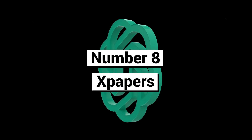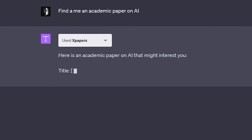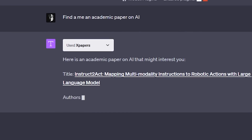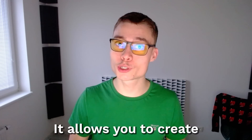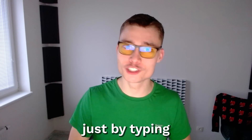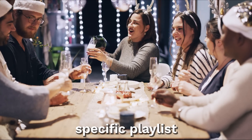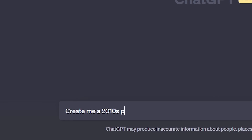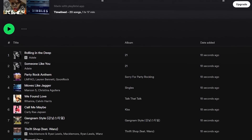Number eight: X-Papers. This plugin is great if you're a scientist or a nerd — it allows you to effortlessly find real academic papers on arXiv. Number nine: Playlist AI. This one is very simple. It allows you to create custom Spotify playlists just by typing a ChatGPT prompt. Let's say you need a specific playlist for some social event — just type in the mood or the theme and this plugin will generate all the songs for you.